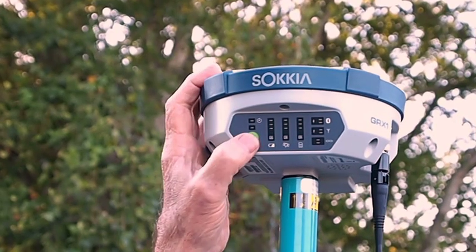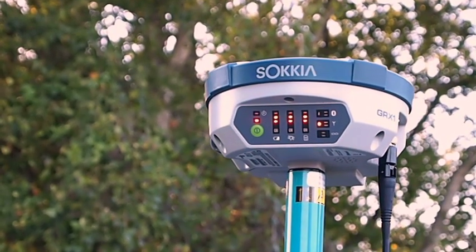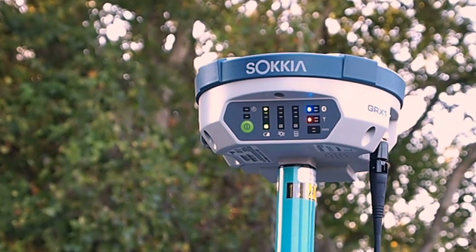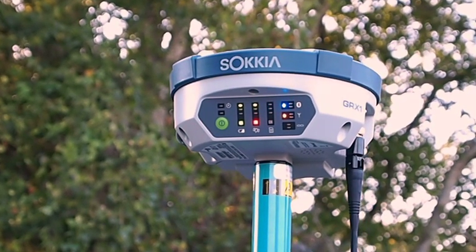The GRX-1 also features easy-to-see, super bright LEDs and voice feedback. Receiver ready. Bluetooth connected. RTK fixed. So you know exactly what is going on with your receiver.